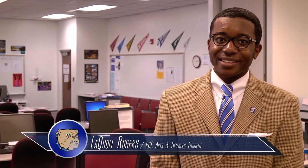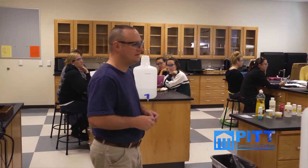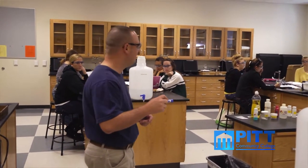Hello, I'm Laquan Rogers, a student of the Arts and Sciences Division at Pitt Community College. If you're looking to start a career in the Arts and Sciences, you'll be happy to know our division has more than 150 faculty members teaching close to 4,000 student majors and plenty of helping hands to get you started.